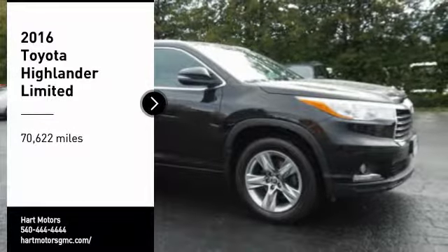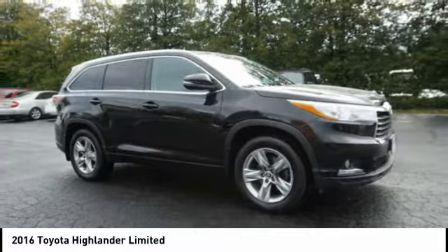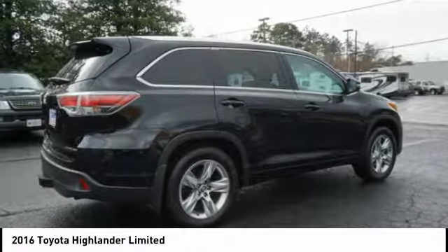Looking for the right vehicle? Check out the 2016 Highlander. The Highlander is the SUV that's thought of everything. The Highlander offers seating for up to seven and features Toyota's innovative center stow design.